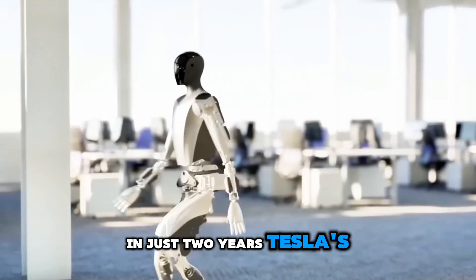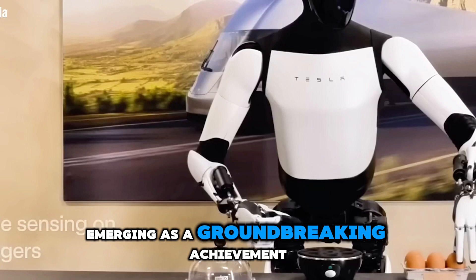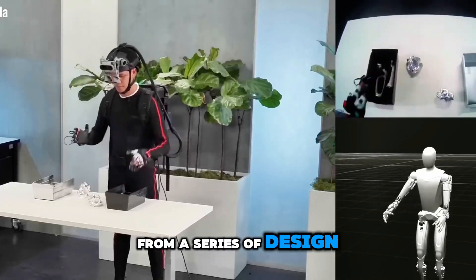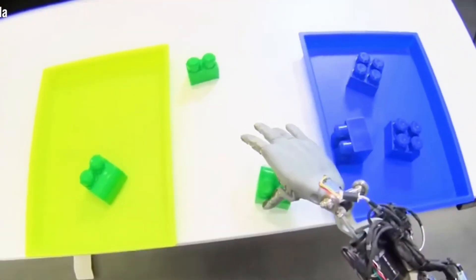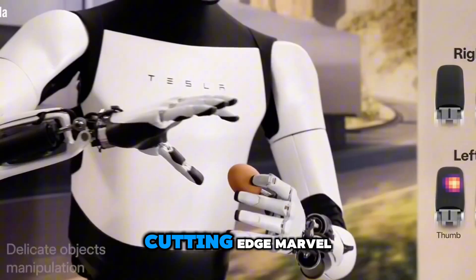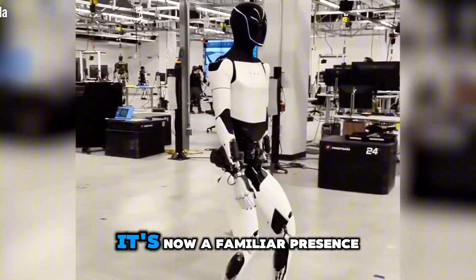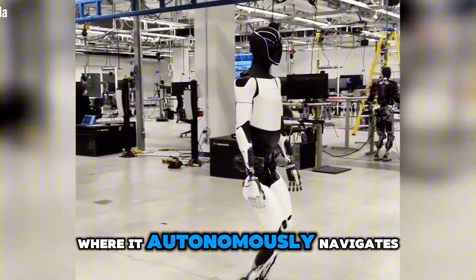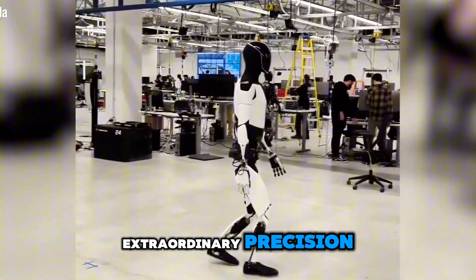In just two years, Tesla's Optimus robot has evolved dramatically, emerging as a groundbreaking achievement in humanoid robotics. From a series of design revisions and hand upgrades to its sophisticated performance today, Optimus has transformed into a cutting-edge marvel. It's not just a futuristic concept — it's now a familiar presence in Tesla's offices and labs, where it autonomously navigates and performs daily tasks with extraordinary precision.